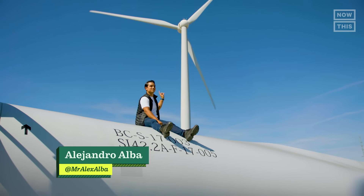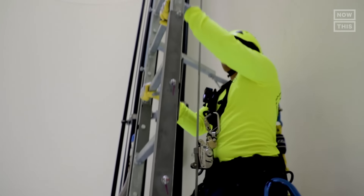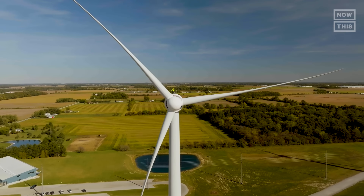I'm about to climb 265 feet to truly feel the power of wind. I'm on top of a wind turbine.